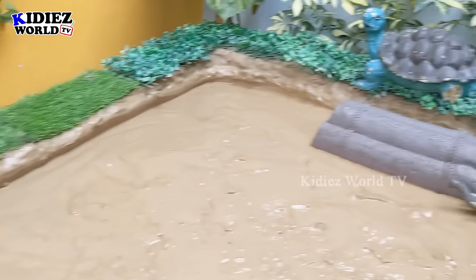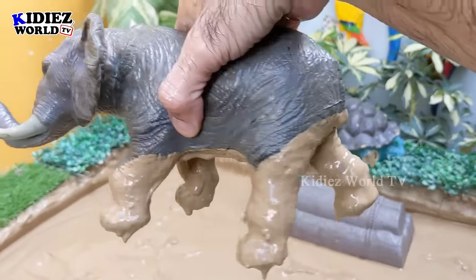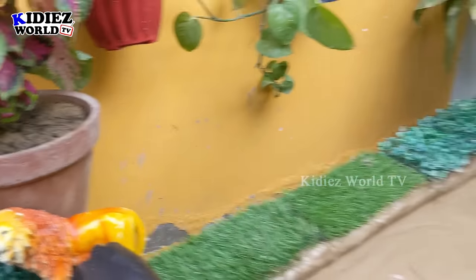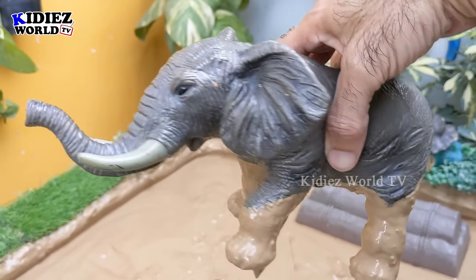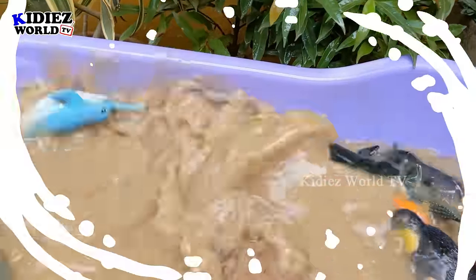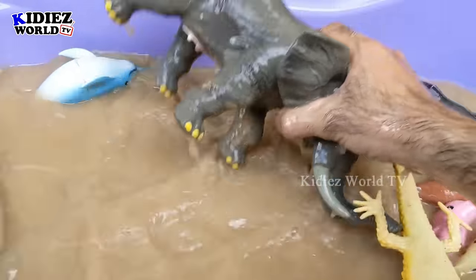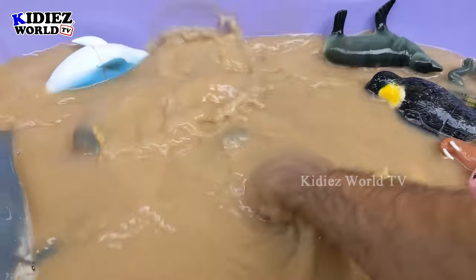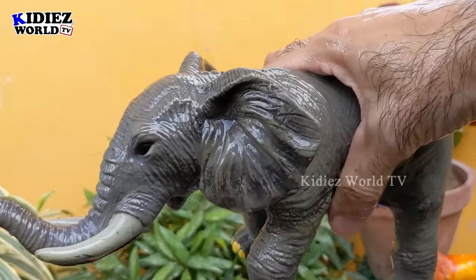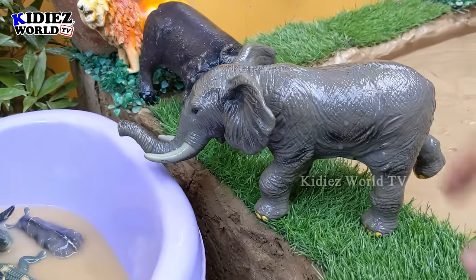Now in the mud ground the last animal standing is an elephant. Just look at this biggest land animal — we have the elephant. Although the lion is the king of the jungle, but this elephant is the boss! Yes, he is the boss. Let's make him clean. Here we go — wow, this elephant is so unique and so beautiful! Let's put him here.